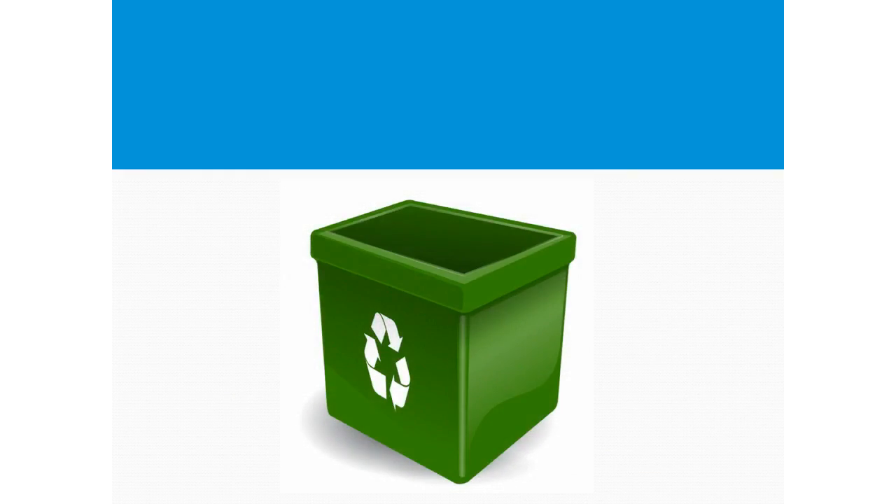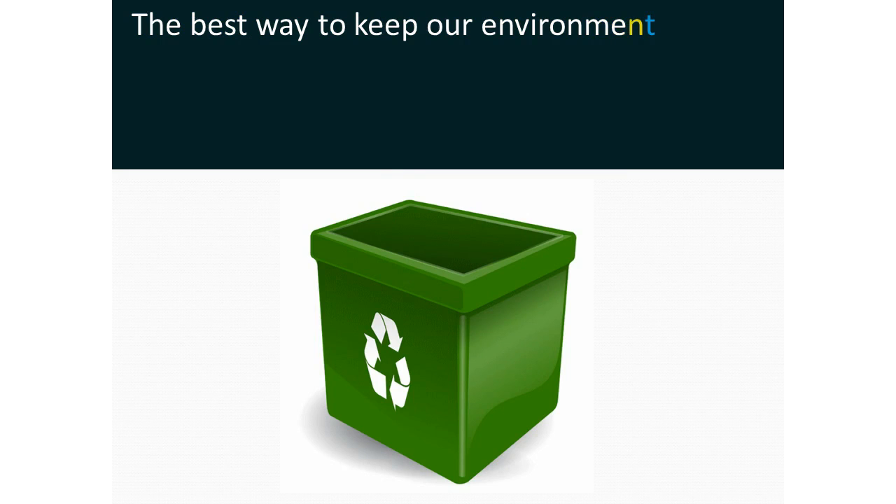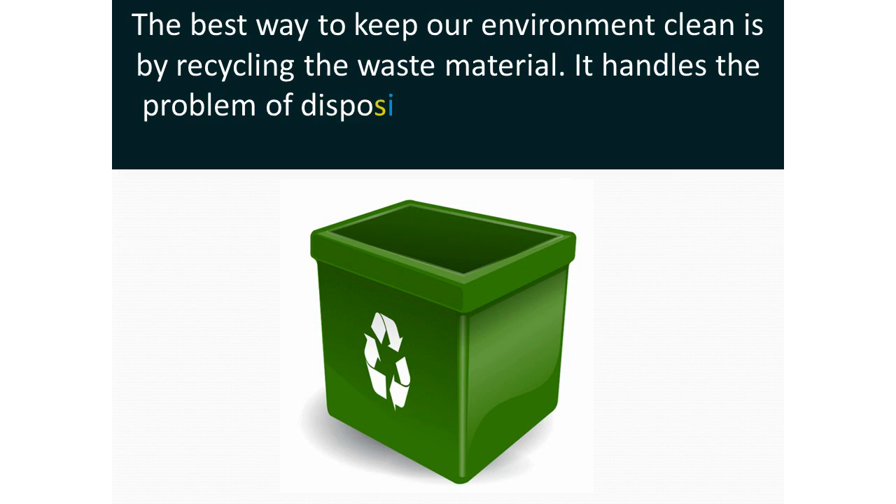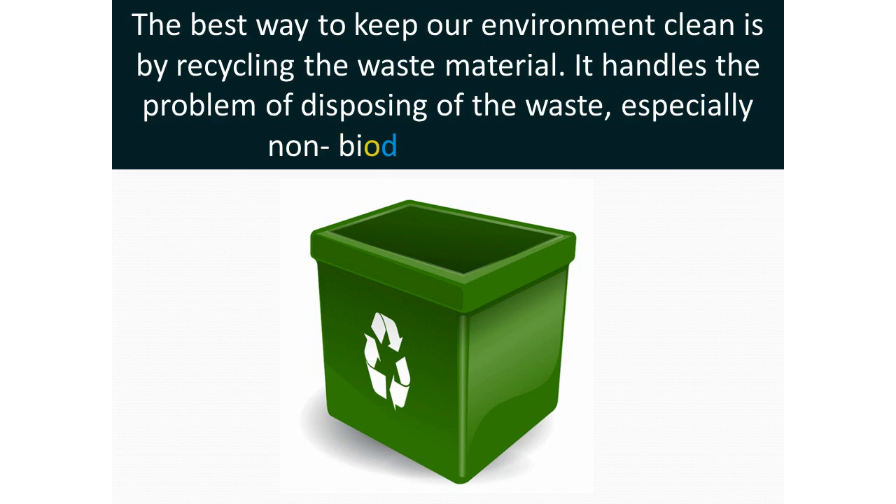The best way to keep our environment clean is by recycling the waste materials. It handles the problem of disposing of the waste, especially non-biodegradable waste.